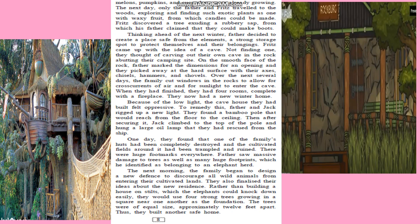With their axes, chisels, hammers, and shovels, they worked cutting windows in the rocks, four rooms, and even a fireplace. They dug up a new light and secured it to a long bamboo pole.